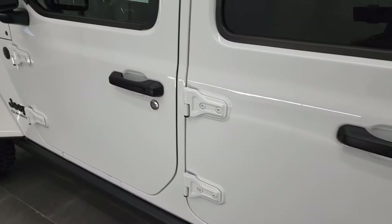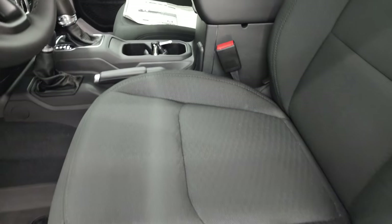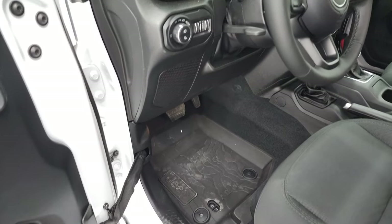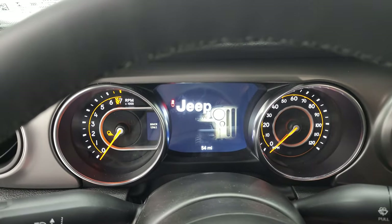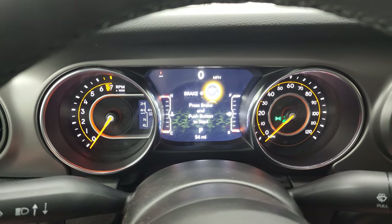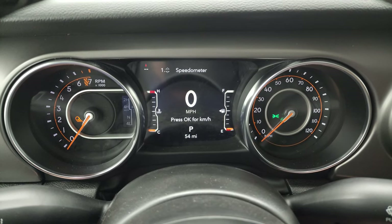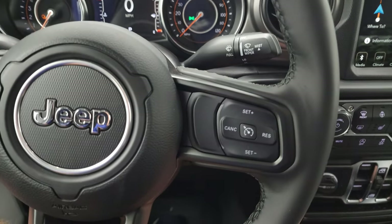We'll go take a look at the seats. You get heated power mirrors and a driver seat height adjuster. The seats look really good — you get lumbar support, all-weather floor mats, auto headlamps, power locks, mirrors, and a tilt-and-telescopic steering wheel. Inside you can see this one has 54 miles on it. You get the 7-inch LCD display, digital speedometer, and that leather-wrapped steering wheel that comes with the Willys package, which is really nice.